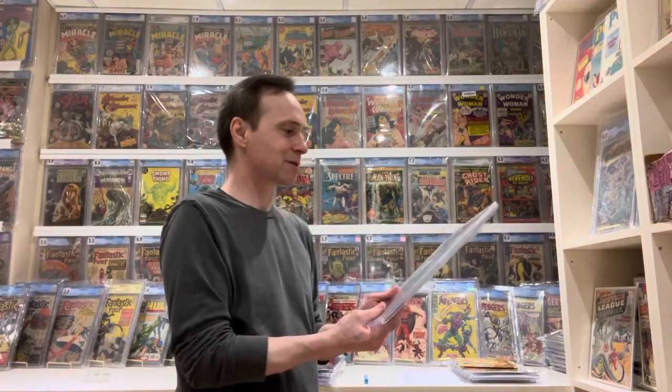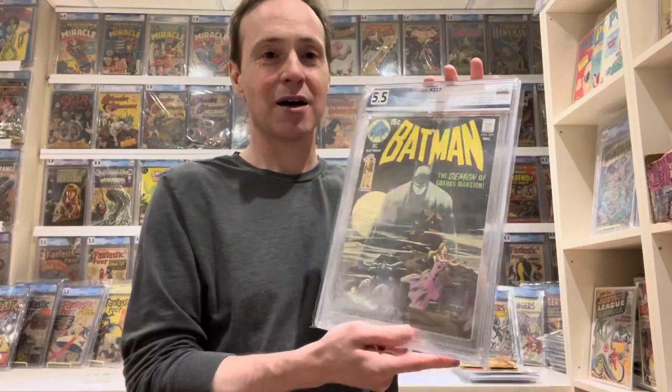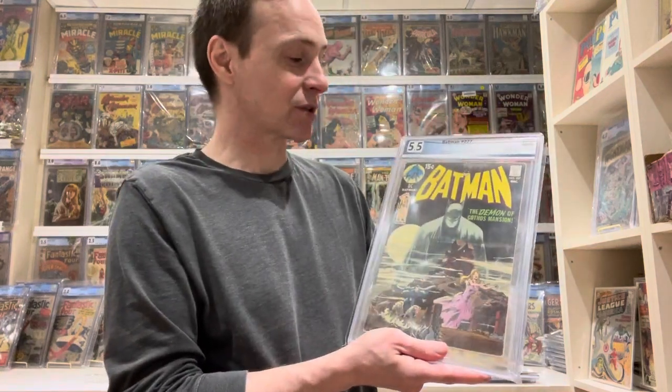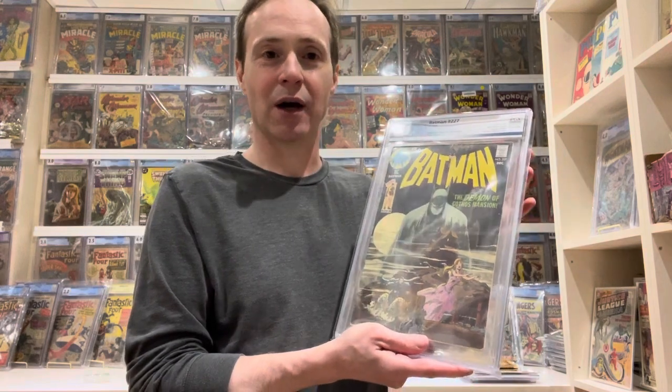I've got my stack of comics here. The first one is Batman 227. The reason I like this comic so much and the reason it's number 20 on my top 50 list is that I really love the art — it's Neal Adams art. One of the lower ones on my list, which I'll link in the description, I show another Neal Adams comic that was signed by him, but I didn't like the cover art of that one as much as I do this one.